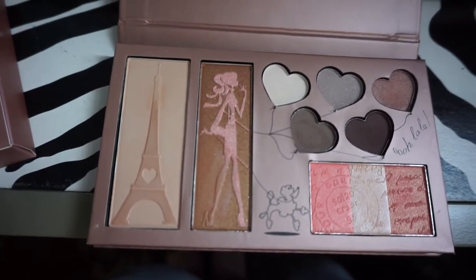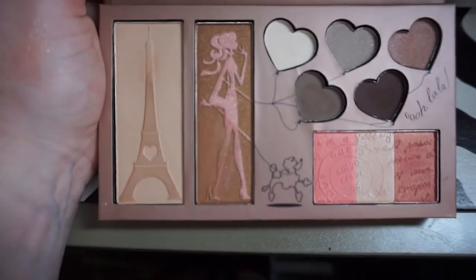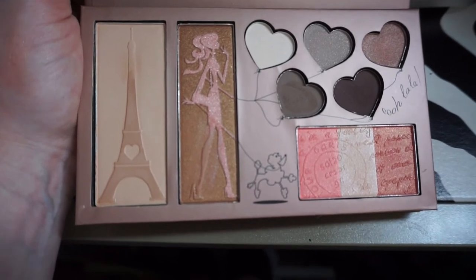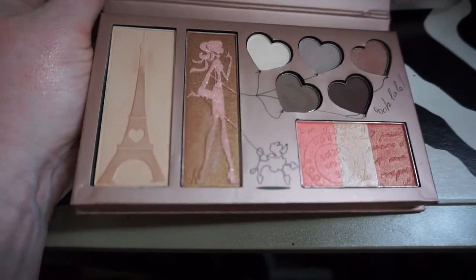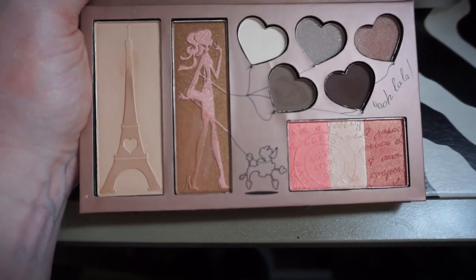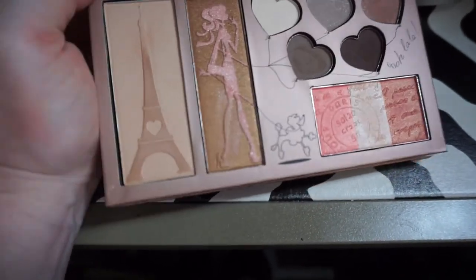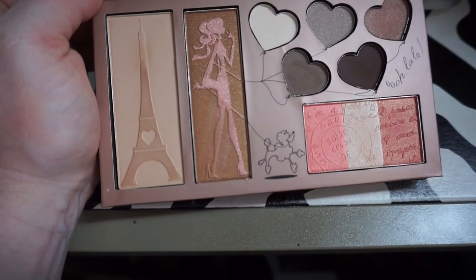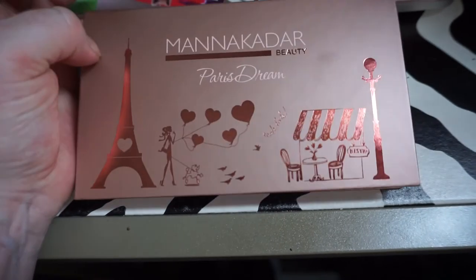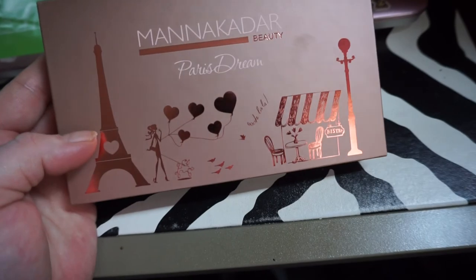The palette is cute. I don't know if I think it's actually worth 40-some-odd dollars, but for $20 with free shipping from Ipsy, I couldn't resist it. I think it's so cute. I can't wait to use this — I'm going to use it as a little travel palette this summer. I am definitely a makeup hoarder, but I'm sad that the overlay comes off. It's already just so — I should have taken a picture beforehand. Her little leg is gone, but it's still a very cute palette. Manicadar Beauty — Peristream palette.